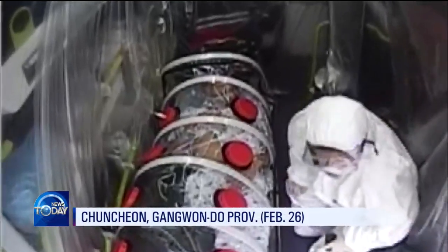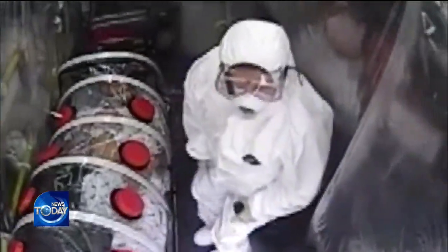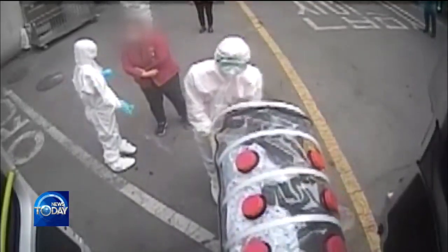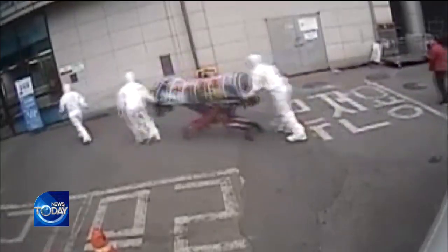An ambulance carries a suspected COVID-19 patient. The inside of the vehicle is coated with a sheet of transparent plastic film. The patient lies down in a long cylindrical container, which is equipped with a special negative pressure filter that blocks the air inside from leaking out.